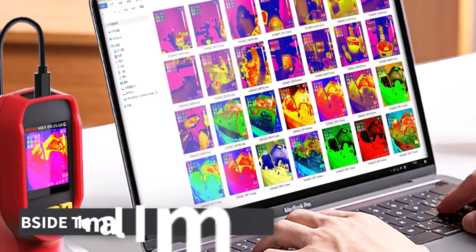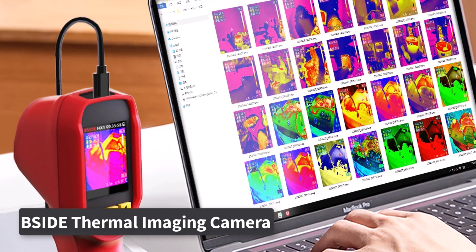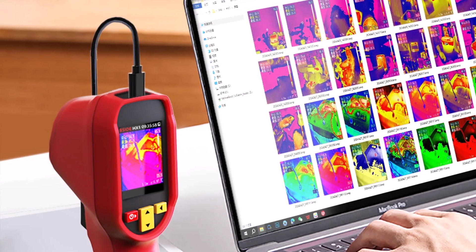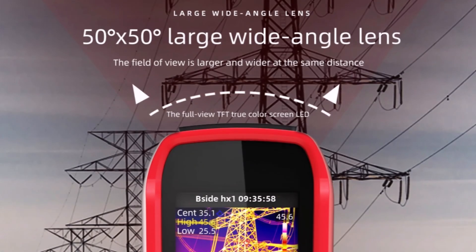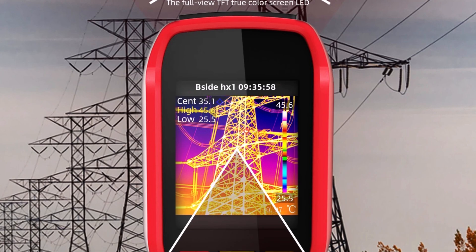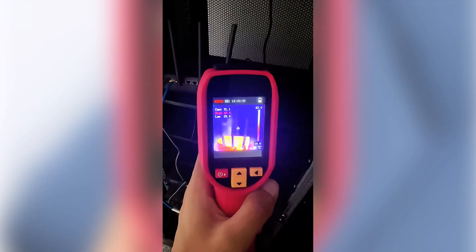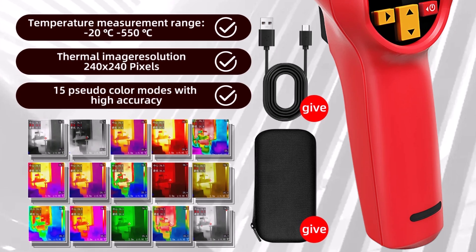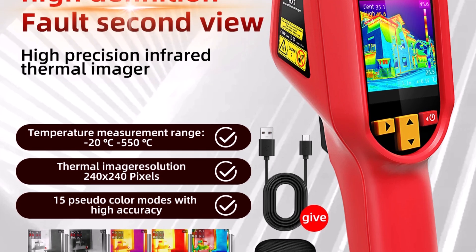Product number three: Psyde HX-1 Thermal Imaging Camera is a handheld, high-resolution thermal imager with a 240x240 infrared sensor. Ideal for precise diagnostics in electronics repair, PCB troubleshooting, and pipeline detection. Its compact 2.8-inch display offers clear visuals, making it easy to identify hot spots, temperature anomalies, or leaks. Built for efficiency, it delivers accurate temperature readings without the need for direct contact, perfect for safely inspecting live circuits or hard-to-reach equipment. The HX-1 remains user-friendly, lightweight, and CE, FCC, and ROSE-certified for peace of mind during use.